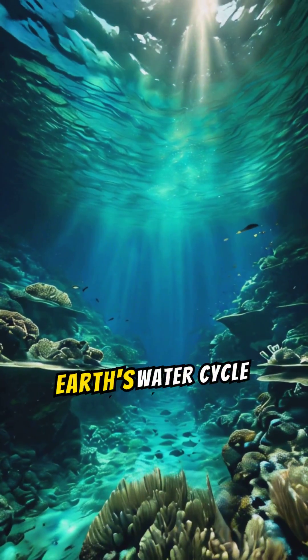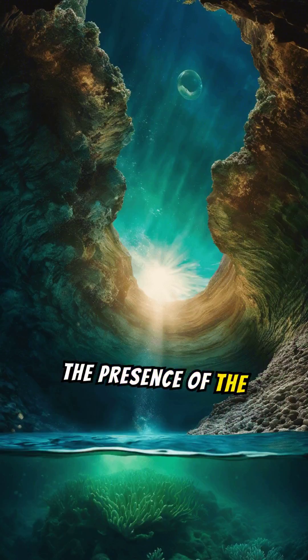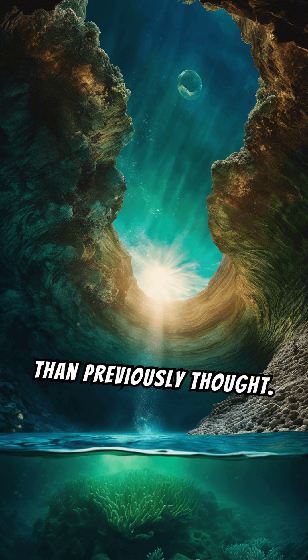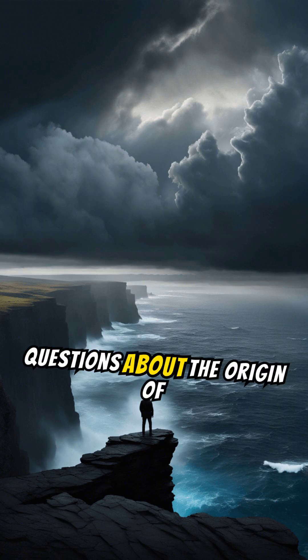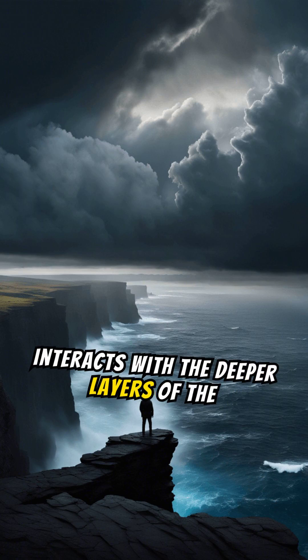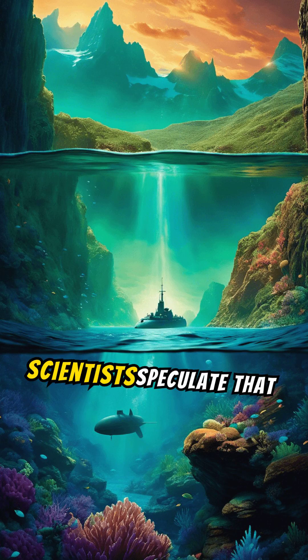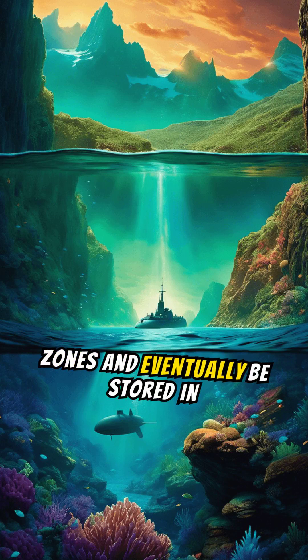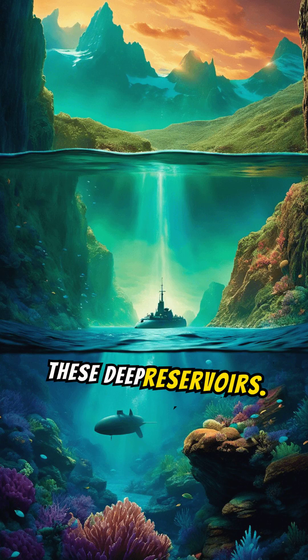The presence of the Hymenosphere suggests that Earth's water cycle may be more complex than previously thought. It raises questions about the origin of Earth's water and how it interacts with the deeper layers of the planet. Scientists speculate that water from the surface may cycle through subduction zones and eventually be stored in these deep reservoirs.